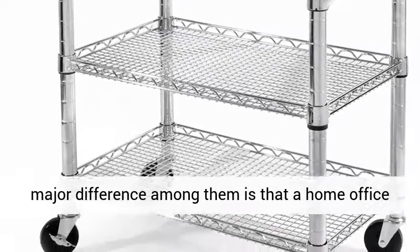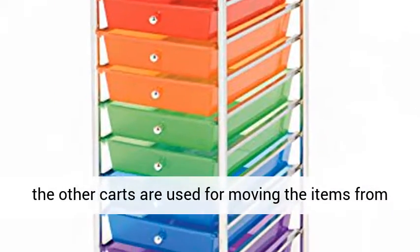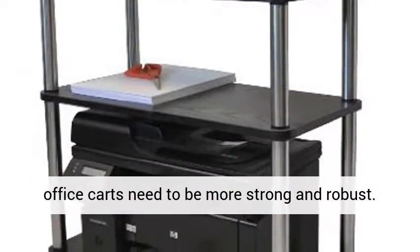The major difference is that a home office cart is mainly used for storing items, whereas other carts are used for moving items from one place to another. Due to this reason, home office carts need to be more strong and robust.